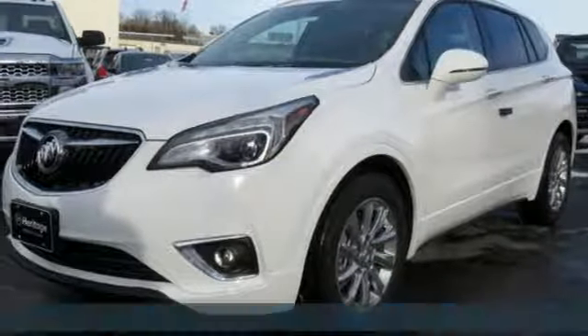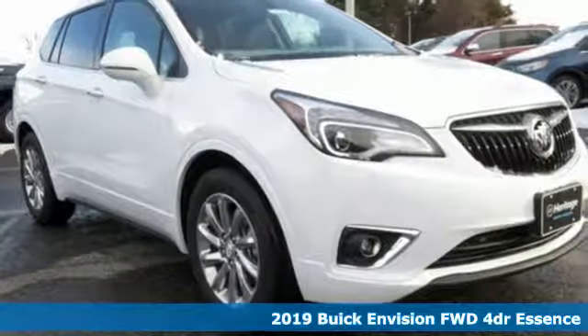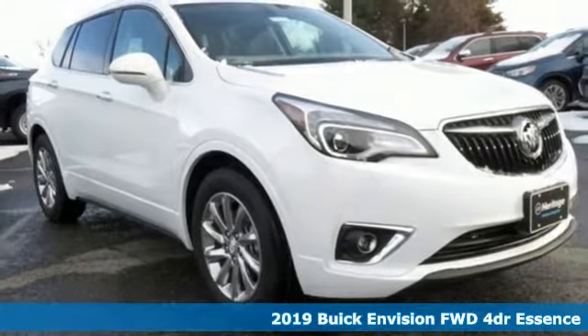Here's a new 2019 Buick Envision. Get in on the fun. The elevated refinement of this small SUV is a joy for everyone.